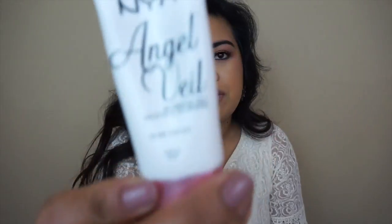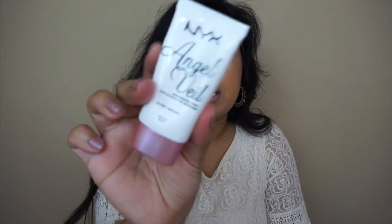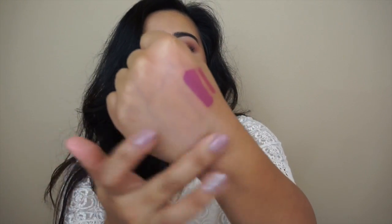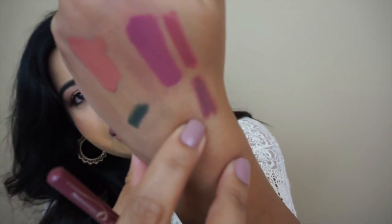The next store I went to was Ulta and I just picked up two things. First, one of my favorite primers — the NYX Angel Veil — it goes on white and then clears up as you rub it in. I also picked up a lip liner by Essence for $1.99 in the shade Strawberry.